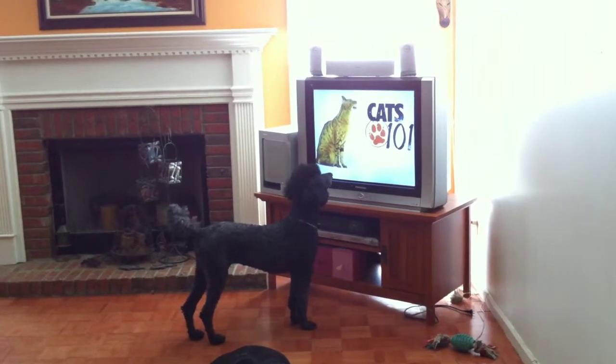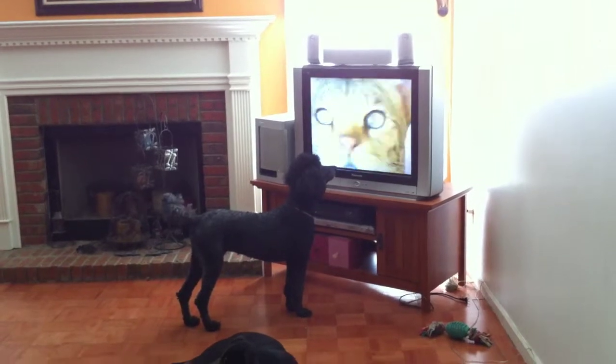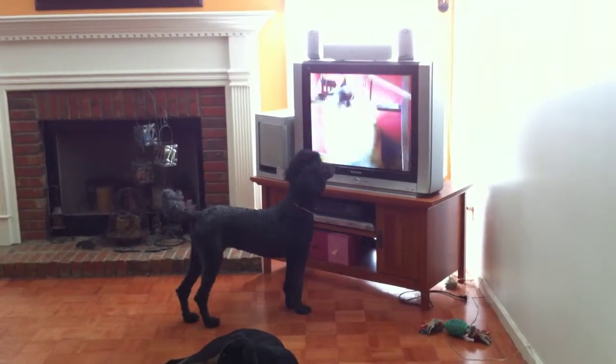When Cats 101 continues, this breed shows you what a cat is like with no fur. The cat breed that loves water. The cat that goes limp like a ragdoll.